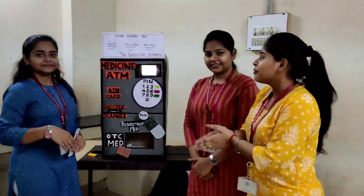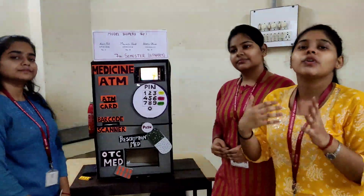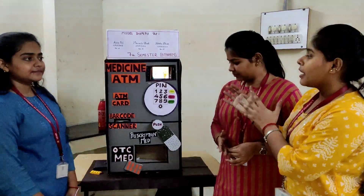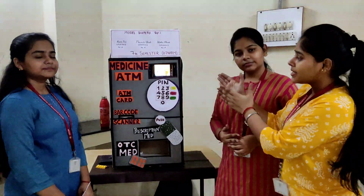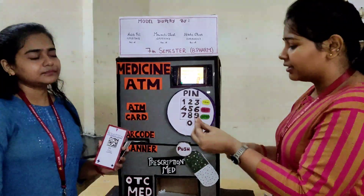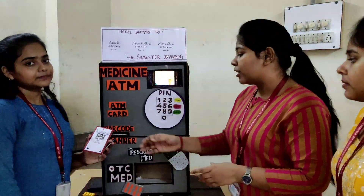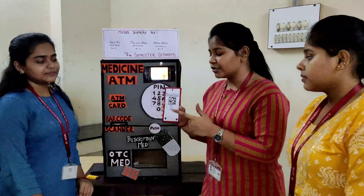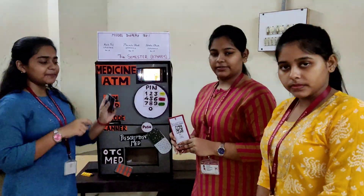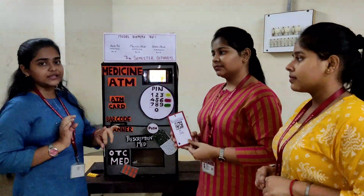First, we will explain how the machine works. Whenever a person wants to withdraw money, they prefer an ATM. Similarly, we can prefer this machine — a medicine ATM — rather than going to an area. We can get our medications at home. Because there can be narcotic drugs, this use can be controlled. That's why you can use a barcode scanner. The prescription provided by the doctor — each prescription may have specific drugs — and the barcode will identify the specific treatment needed for the patient.